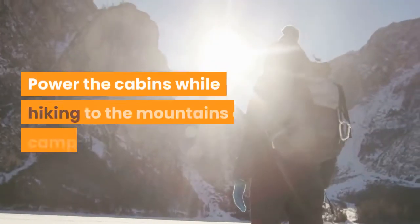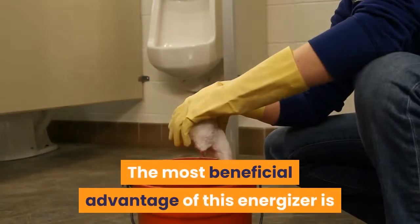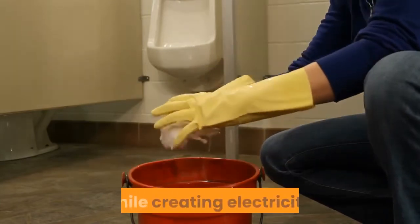Power the cabins while hiking to the mountains or camping. The most beneficial advantage of this Energizer is that it produces clean and green energy, which means it benefits the environment as well while creating electricity.